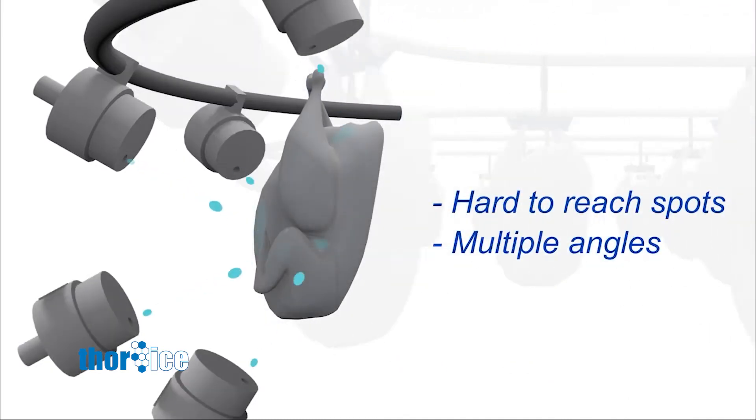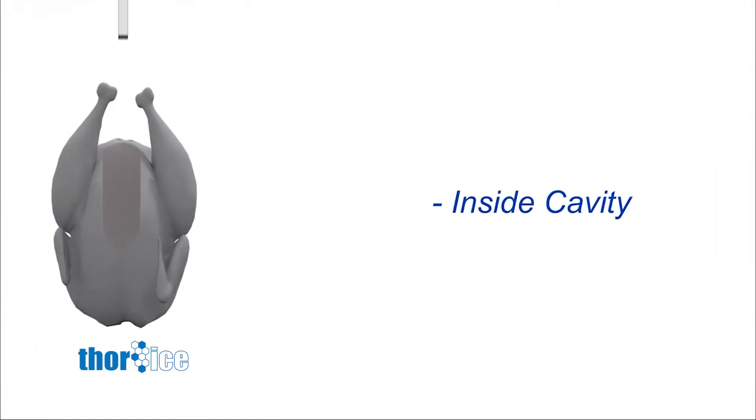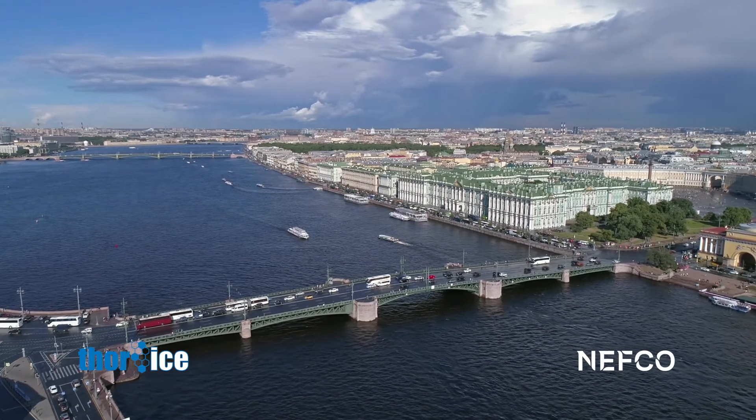Its patented ice gun cooling solution cools products by shooting ice slurry onto the carcasses as they move along the production line. Ice slurry has up to 80 times more cooling power than water, making it exceptionally effective for rapid cooling in factories. With grant financing from NOPEF,